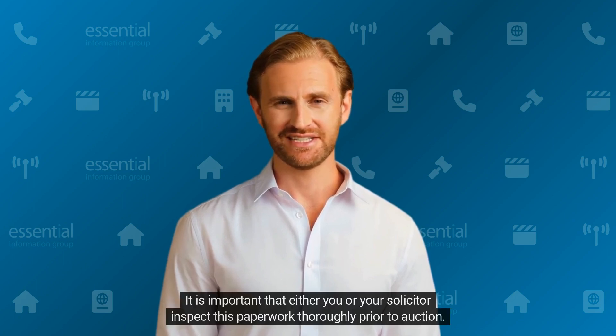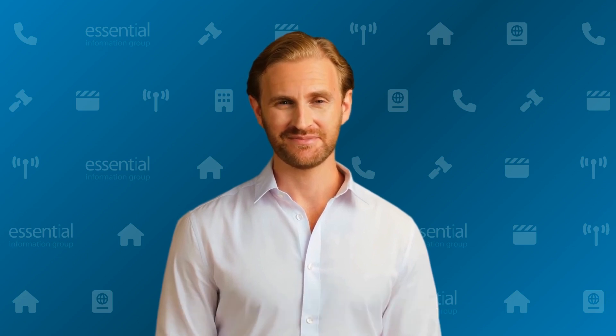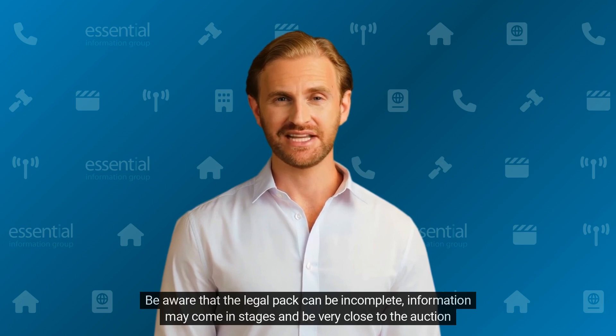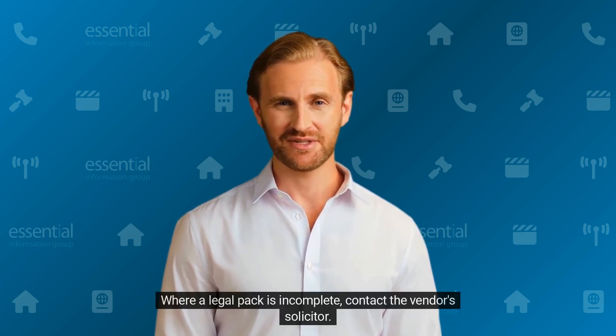It is important that either you or your solicitor inspect this paperwork thoroughly prior to auction. Be aware that the legal pack can be incomplete — information may come in stages and be very close to the auction day. Where a legal pack is incomplete, contact the vendor's solicitor.